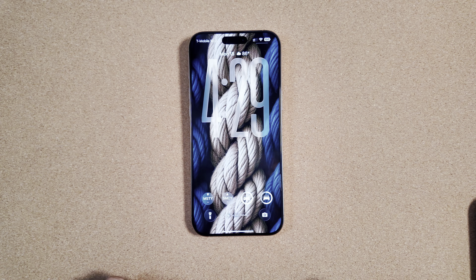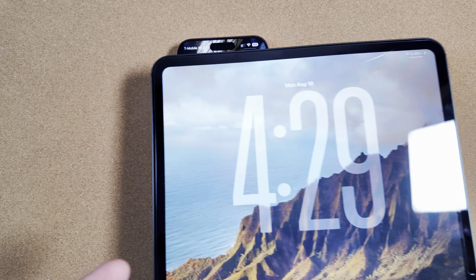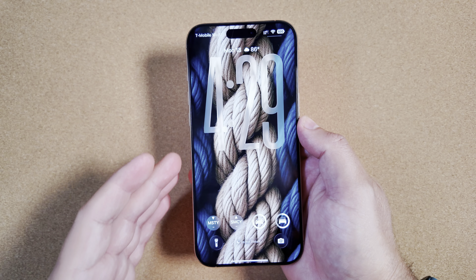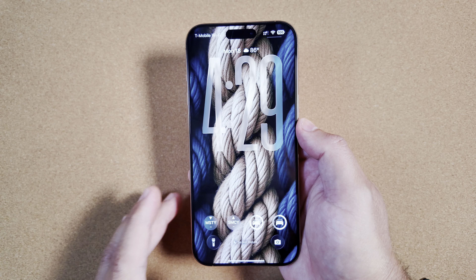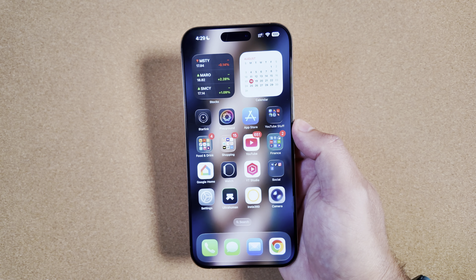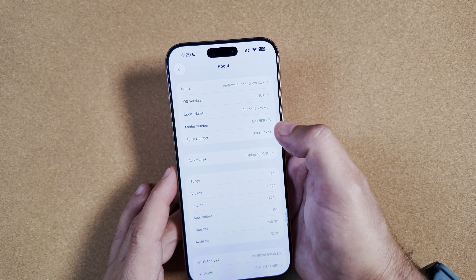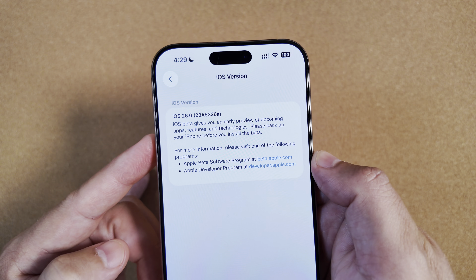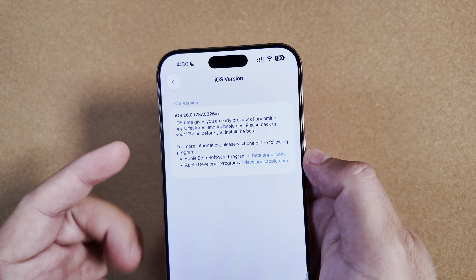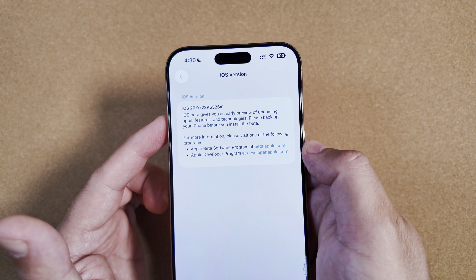In somewhat of a surprise release, merely hours after Apple dropped iOS 26 beta 7 and iPadOS 26 beta 7, they finally dropped the public betas for both ahead of schedule — we didn't think these would be coming till Thursday, Wednesday at the earliest, but not three hours later. We've had some time to play around with this, so let's talk about how it's been performing and how battery life has been.